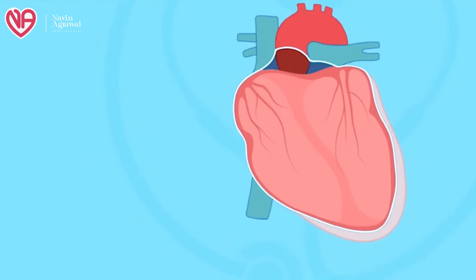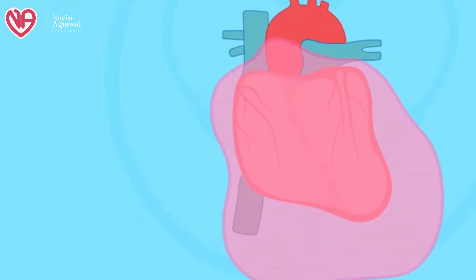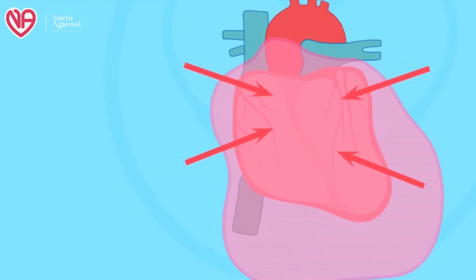In acute pericardial effusion, as little as 200 to 300 ml of fluid will cause compression of the heart and the patient can collapse and die. In chronic or slowly filling pericardial effusion, the patient has more time and over a period of time, maybe 500 to 800 ml of fluid accumulates, causing compression on the heart. Once the fluid becomes excessive, the patient might suddenly collapse.